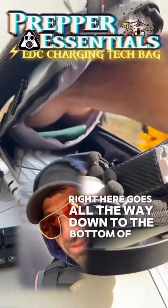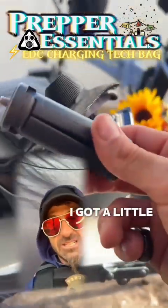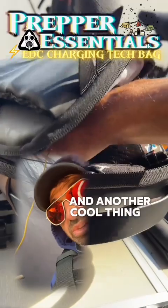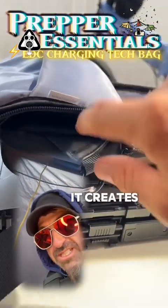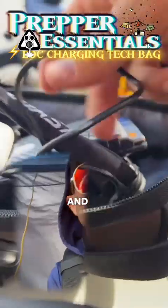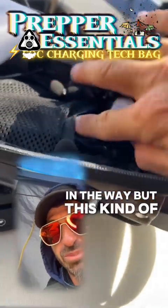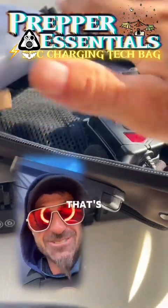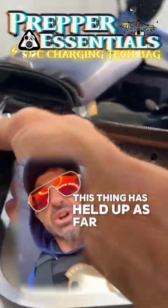There's another separate pocket that goes all the way down to the bottom of the bag with a smooth lining, so you can throw whatever tech stuff you want in there — I've got a little tripod in there. A cool thing is that whenever you fold the bag over, if you've got stuff in the bottom it creates a little crevice and nothing falls out. There's also netting in the back. This bag has held up well — the buckles seem pretty sturdy.